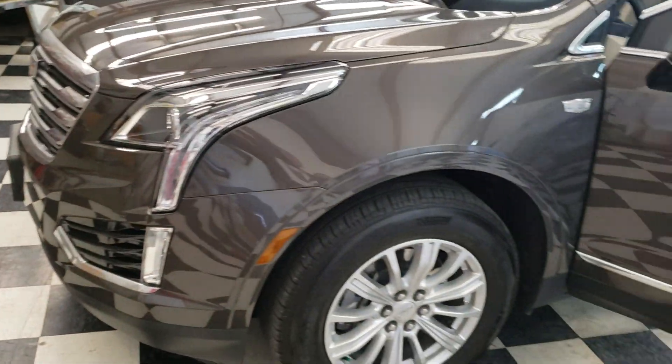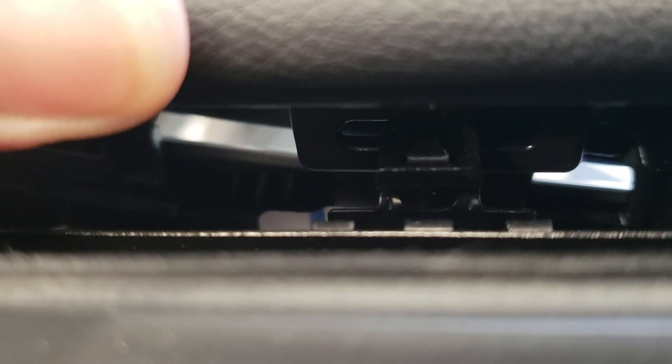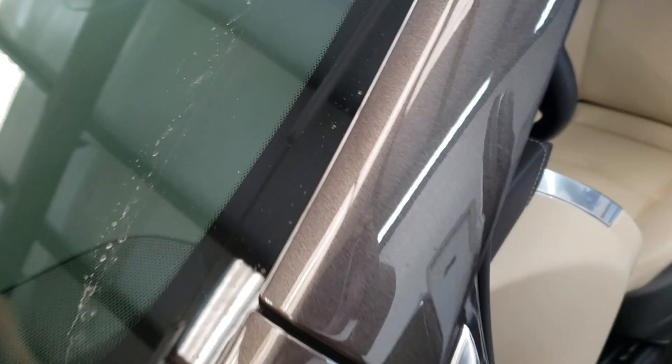Cadillac SUV 2019 sweep removal — typical GM vehicle, so pry these things back here, here, and here. This sweep right here goes all the way to that vent.